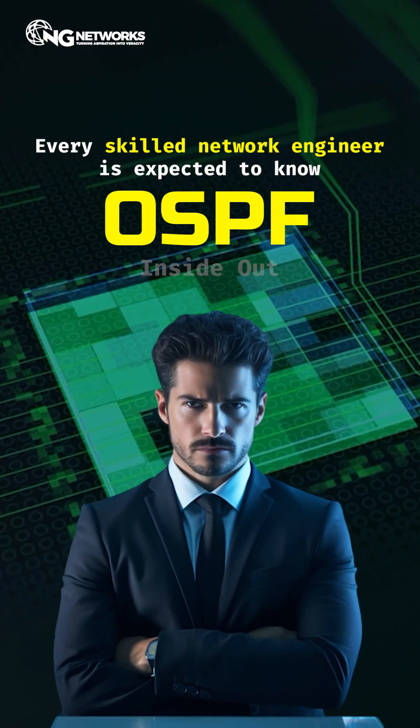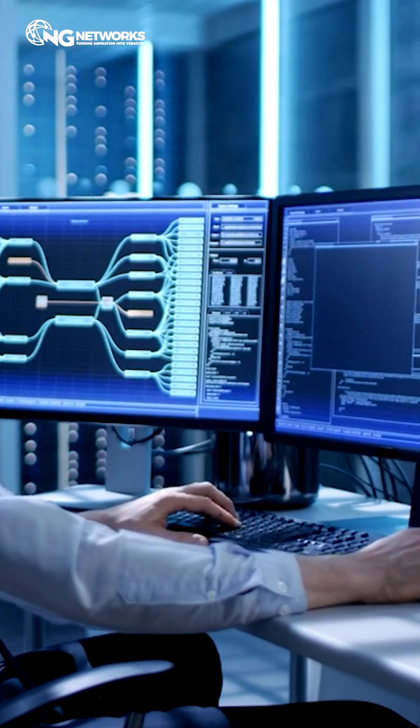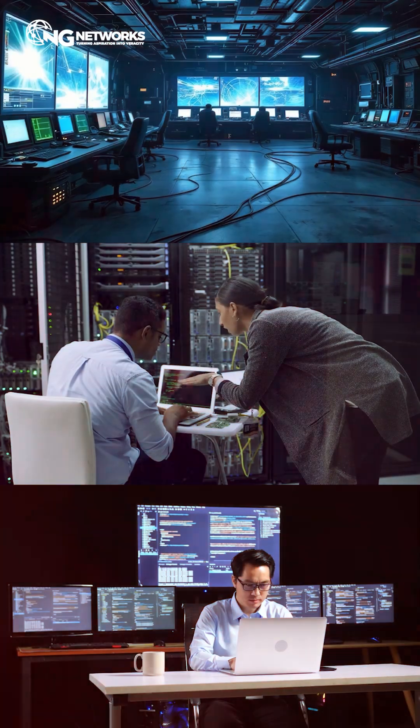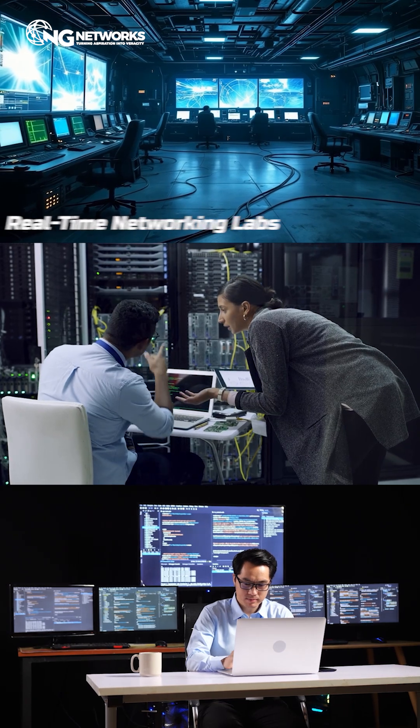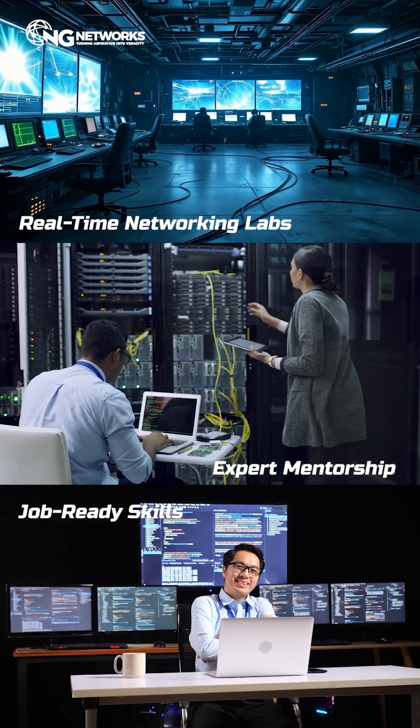This is why every skilled network engineer is expected to know OSPF inside out. Want to master OSPF along with a lot more networking tools? Our NDS program gives you real-time networking labs, expert mentorship, and job-ready skills from day one.